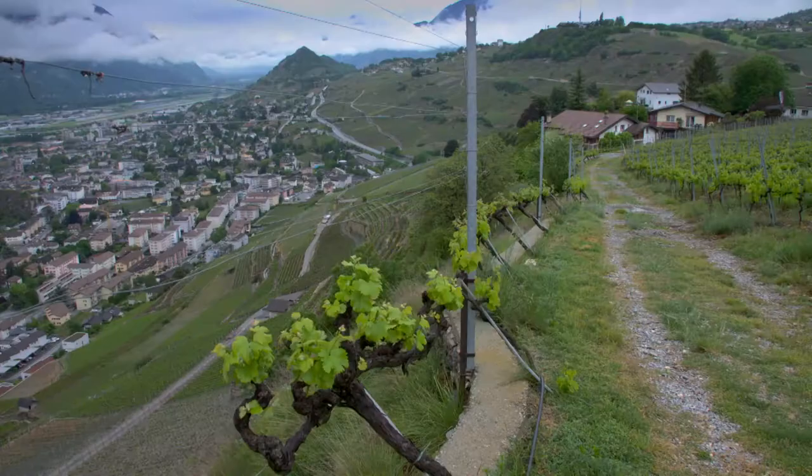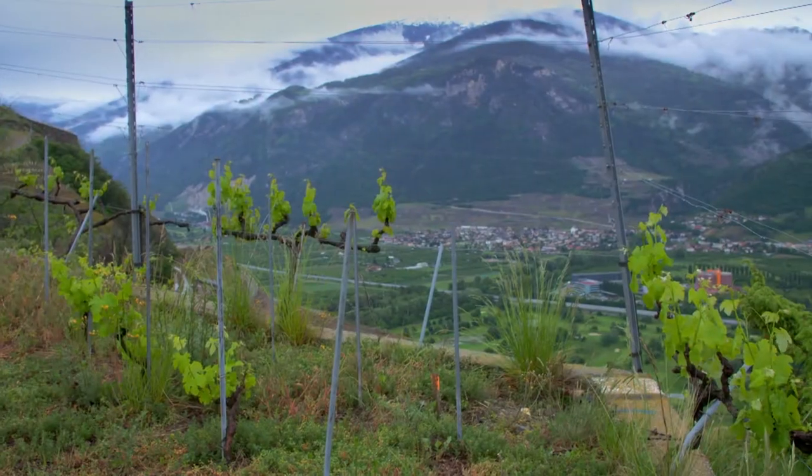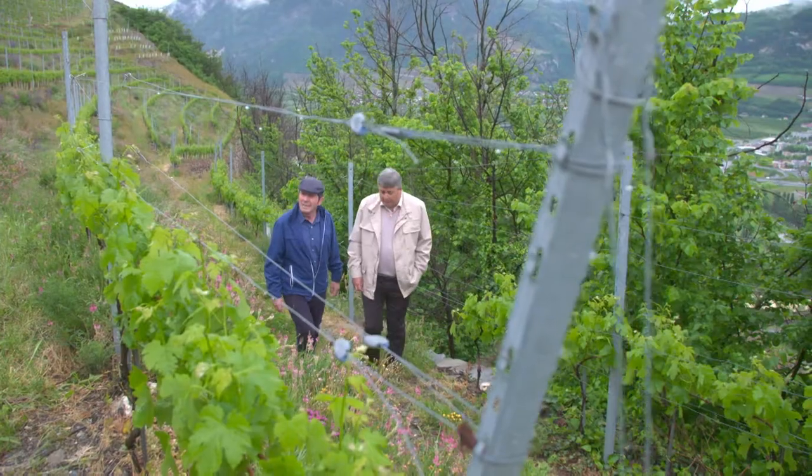This is the very beautiful Valais region in the French part of Switzerland. It is my first visit to this attractive region that produces world-class wines.